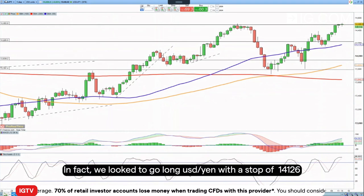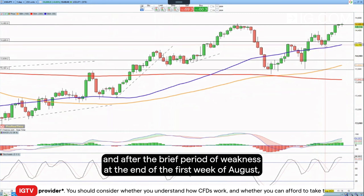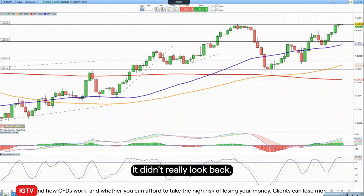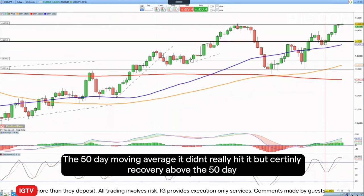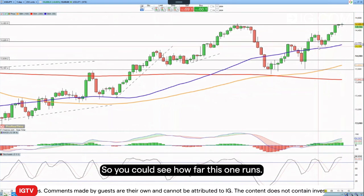We looked to go long Dollar/Yen with a stop at 141.26, and after a brief period of weakness at the end of the first week of August, the currency pair rallied on Monday and didn't really look back since then. You could call it a bounce off the 50-day moving average — it didn't quite hit it — but it's a recovery above the 50-day, with stochastics turning higher, and the price now finds itself back at 145.